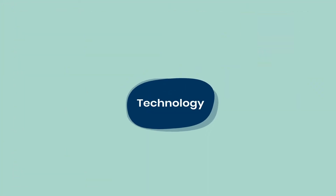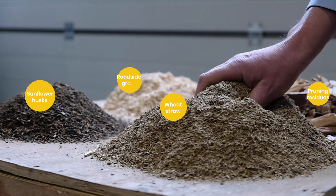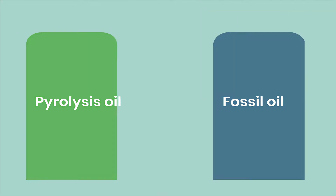We already have the pyrolysis technology to produce biofuels from, for example, wheat straw, sunflower husks, pruning residues, roadside grass and other non-food biomass residues. So why aren't we using pyrolysis oil instead of fossil heating oil?